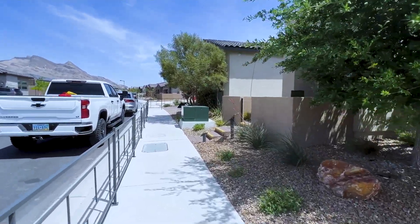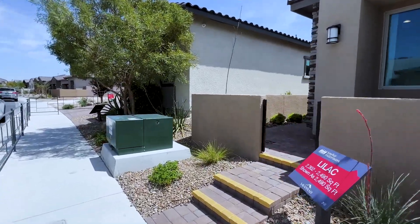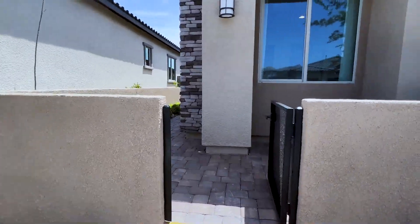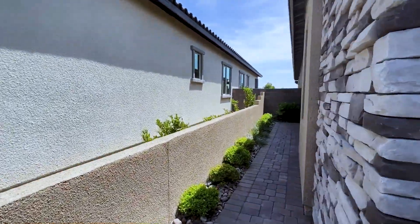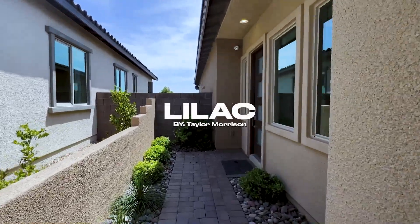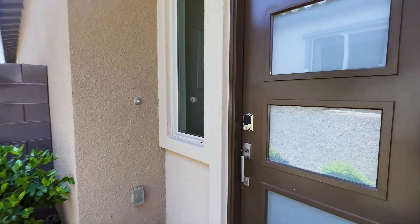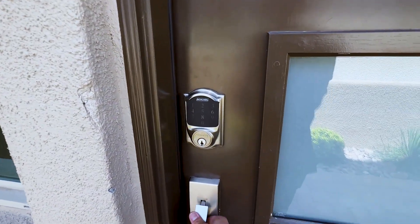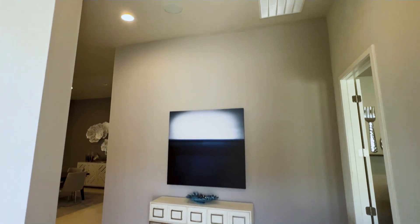This is a gated community, and here is the exterior — there are three different elevations to choose from. Once you walk in through the gate, you'll have pavers in your walkthrough and driveways. Let's walk inside the home.